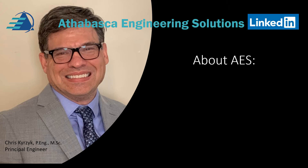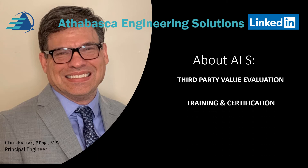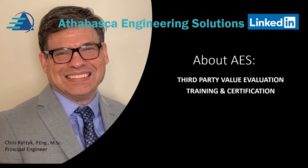What does AES do? Well, first of all, we provide third-party value evaluations. We provide training and certification. We provide equipment re-rating.